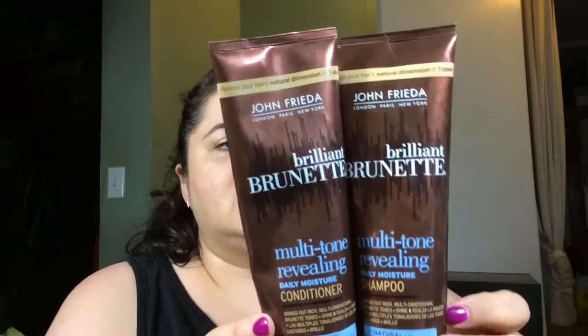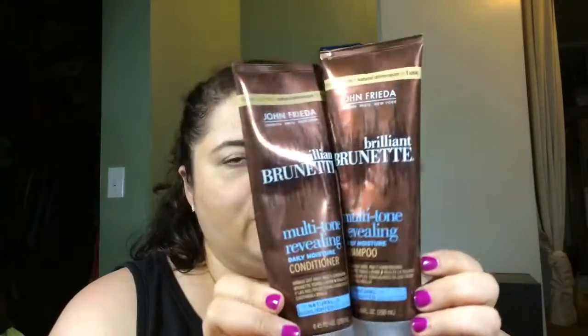Next: John Frieda Brilliant Brunette Multi-Tone Revealing Daily Moisture shampoo and conditioner. These were really good, I liked them. Would I purchase them again? I might. I'm more into the cheap stuff, but especially conditioner — I go through way more conditioner than shampoo. I probably would purchase it again. One issue: the shampoo bottle was so hard to squeeze.